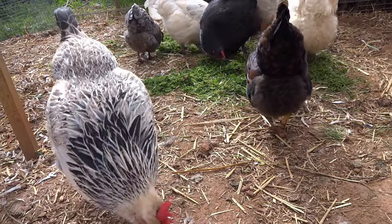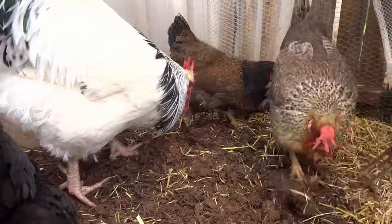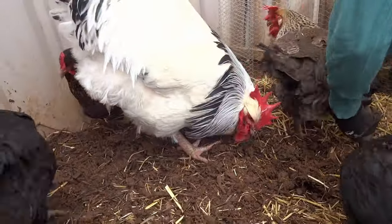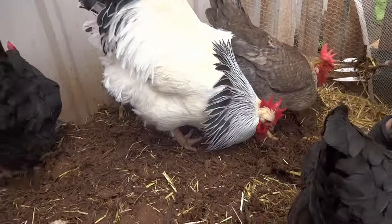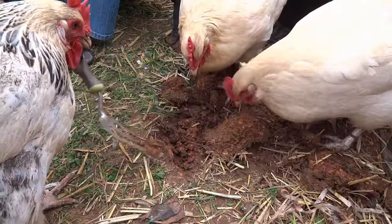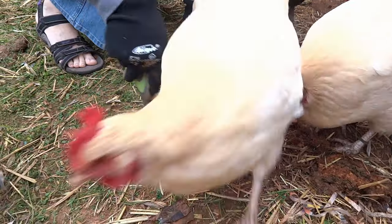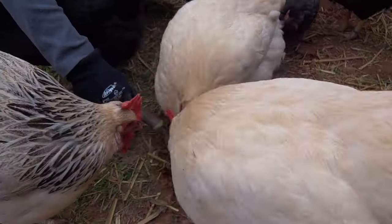To stave off boredom, try and make sure your chickens can do what comes naturally to them. As I mentioned before, chickens love to scratch and dig, so if they have a concrete floor or something similar, you might want to provide loose litter for them to scratch through. If they have access to soil, make sure it doesn't get too compacted. If it does, then you can break it up with a gardening fork occasionally.